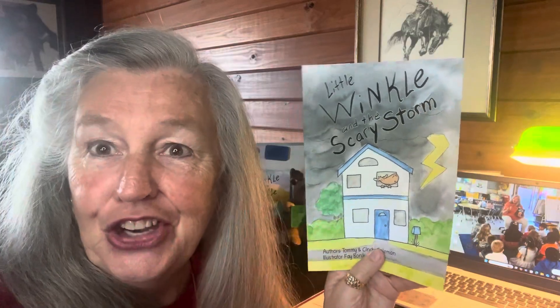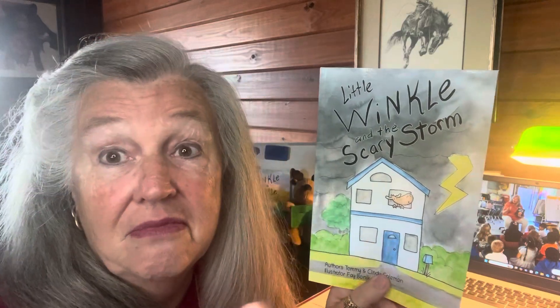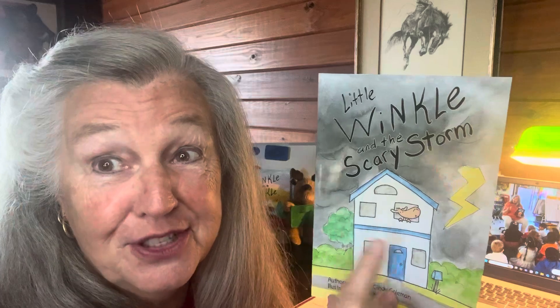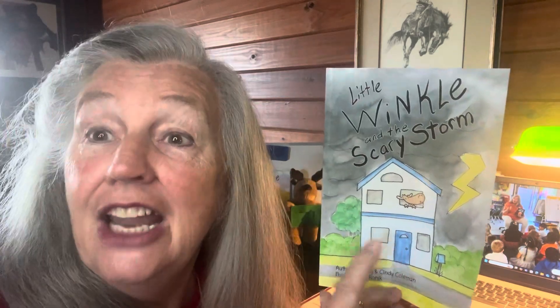On Winkle.media, we have our new release — it's Little Winkle and the Scary Storm. Are you scared of storms? If you are, this book's for you. Go ahead and get your book so that when we read it, you can read it along with us.